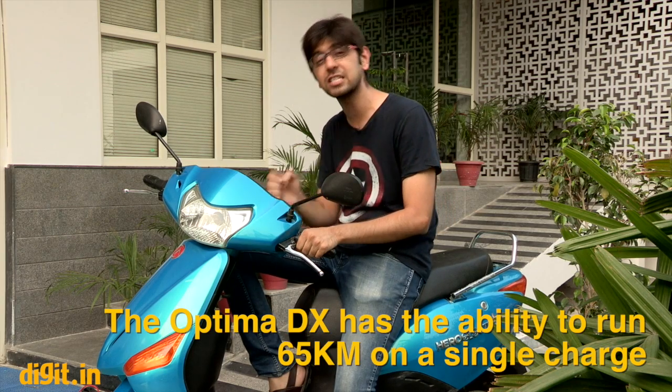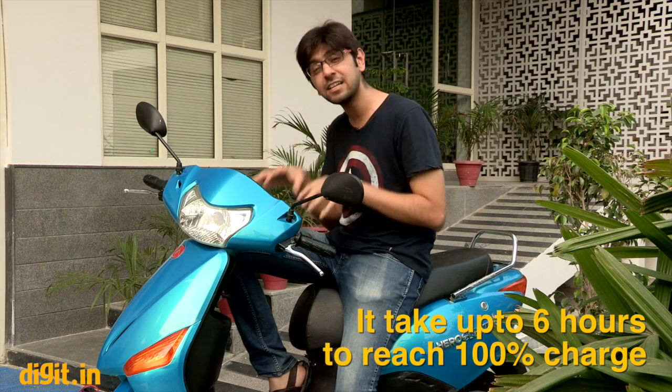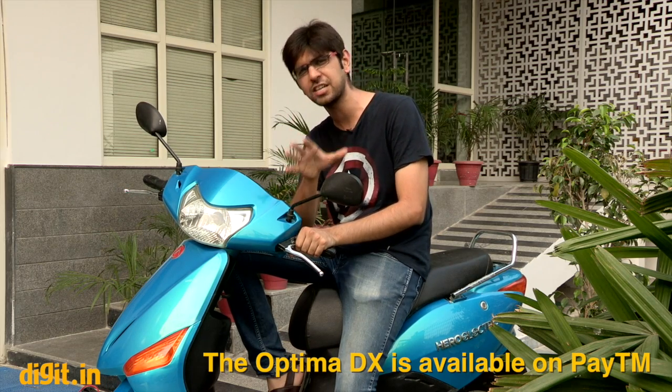Welcome to digit.in. Meet the Hero Optima DX, India's first lithium iron e-bike. We'll go through the features in detail in this video. To begin with, the bike can go 65 kilometers on a single charge, takes up to six hours to reach 100% charge, and is priced between ₹53,000 and ₹65,000 depending on your city. It also has GPS capability, and you can buy it on Paytm with cashback offers.